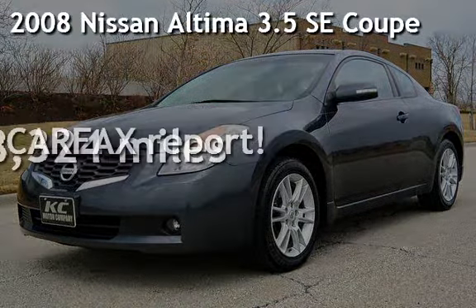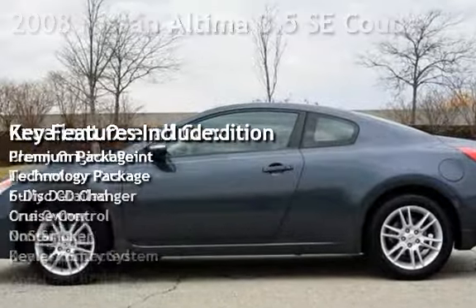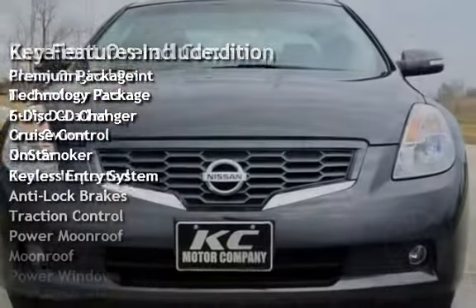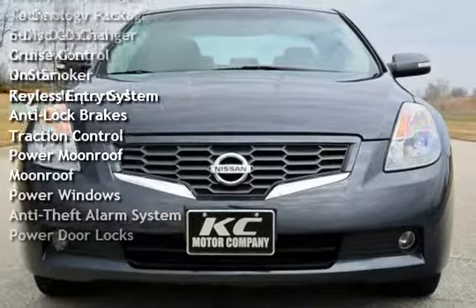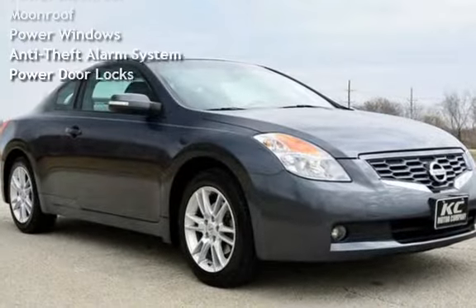Presenting a pre-owned 2008 Nissan Altima 3.5 SE Coupe. This two-door coupe has a six-cylinder, 3.5-liter V6 engine, with front-wheel drive, and a six-speed manual transmission.